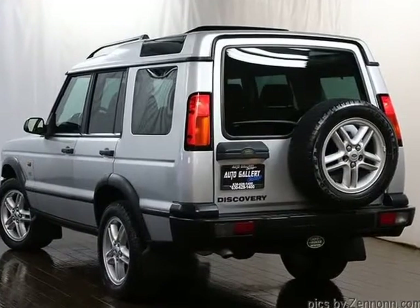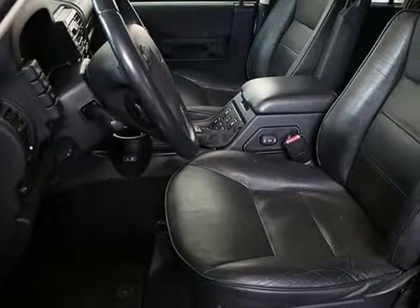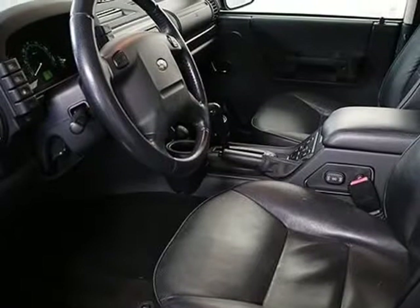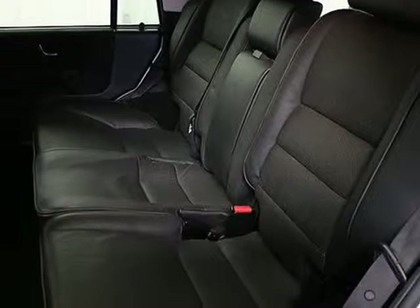Please feel free to call us at 630-628-1400 with any questions you might have, or ask us for a detailed walk-around video. We hope you are our next satisfied online buyer at Auto Gallery Chicago. We strive to provide you with the best quality vehicles for the lowest possible price, and this 2003 Land Rover Discovery SE is no exception.